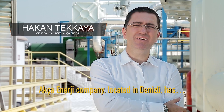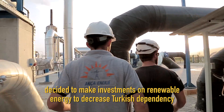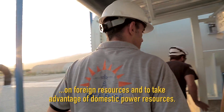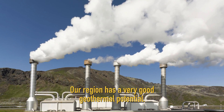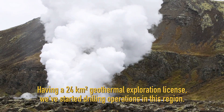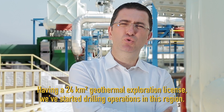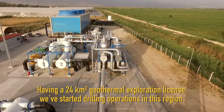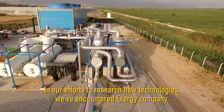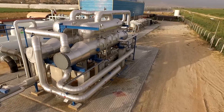Energi firmamızın merkezi Denizli. Ülkemizin ekonomik olarak işe bağımlı azaltmak, yerli kaynaklarımızı değerlendirebilmek amacıyla yenilenebilir enerji sektörüne yatırım yapma kararı aldık. Bulunduğumuz bölge, geotermal potansiyel olarak oldukça derinli bir bölge. Bu bölgede aldığımız 24 km karelik geotermal arama ruhsatıyla kuyu açma faaliyetlerimize başladık. Bu sektörle bu konuyla ilgili yaptığımız araştırmalar çerçevesinde Exergy firmasıyla tanıştık.